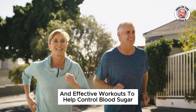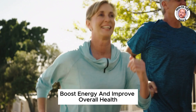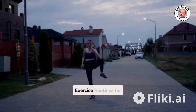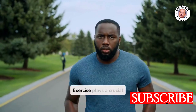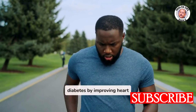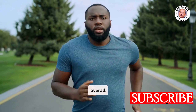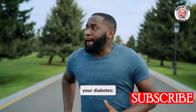Discover simple and effective workouts to help control blood sugar, boost energy, and improve overall health. Exercise plays a crucial role in managing diabetes by improving heart health, reducing blood sugar levels, and enhancing overall well-being. Here are some effective exercises that can help you manage your diabetes.